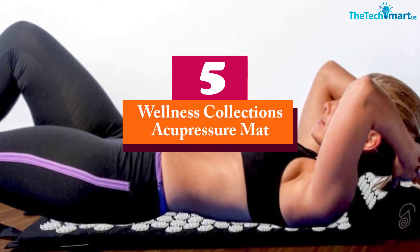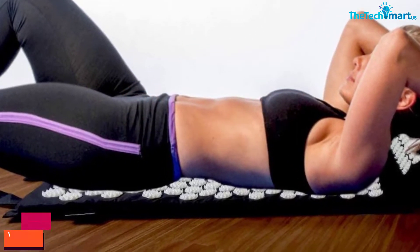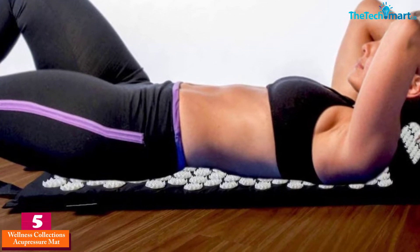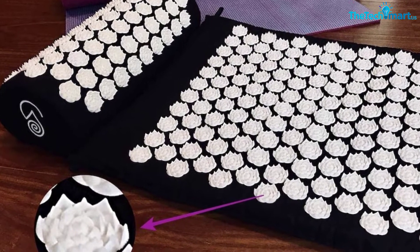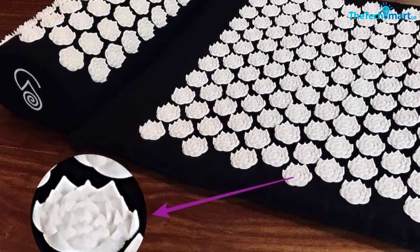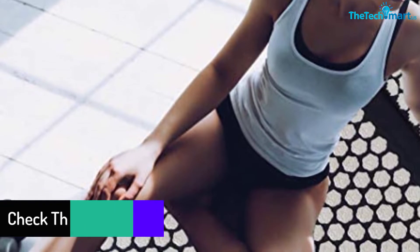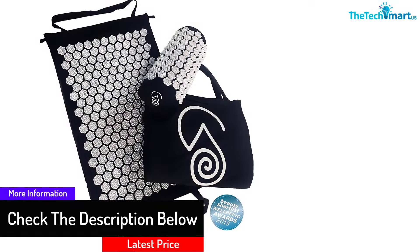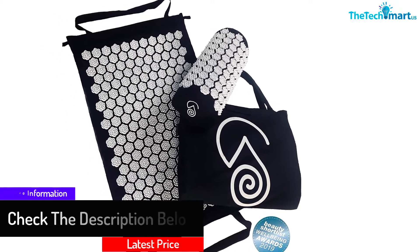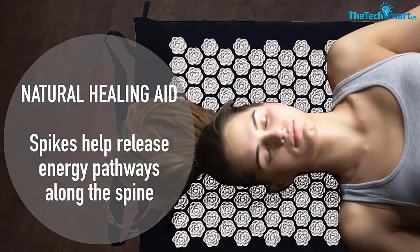Starting at number 5, we have the Wellness Collections Acupressure Mat. The handy carry and storage bag lets you take this acupressure mat anywhere you go — you can find relief at the office or at home. The cotton cover and pad are hypoallergenic, making sure everyone who needs it can use it without fear. 6,000 lotus spikes handle pain relief. After you lay on top of this mat, you should feel those spikes helping your body rid itself of pain. A pillow is included so you can target other parts of your body. 20-minute sessions should be all that you need to feel better.